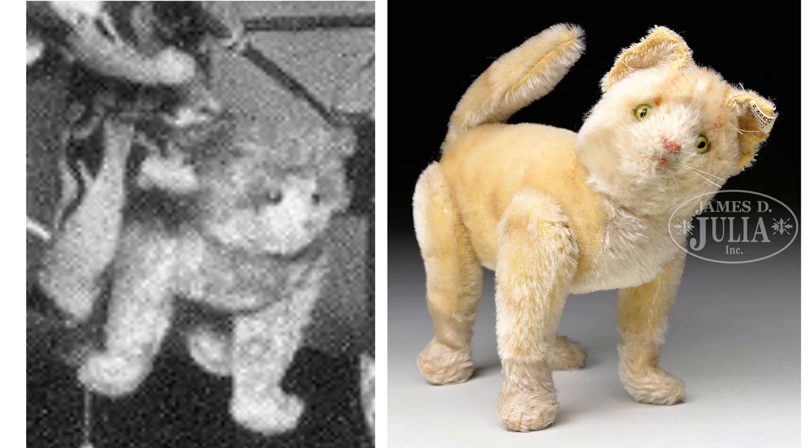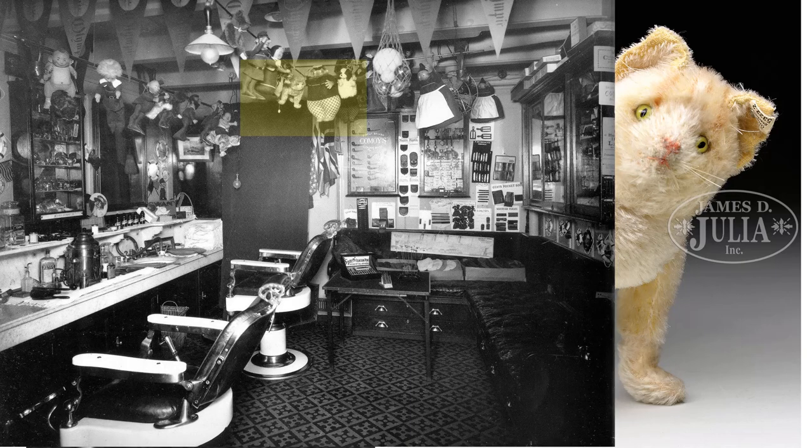The cat helps to date the picture, by the way. That cat stopped being manufactured in 1913, so this picture of the Olympic barbershop is probably pretty contemporaneous with Titanic.